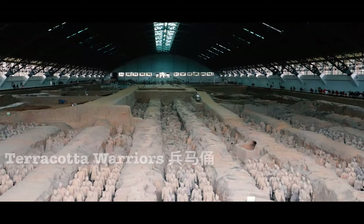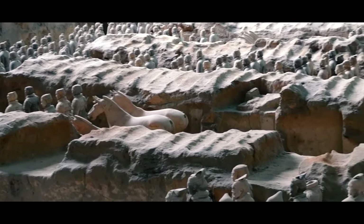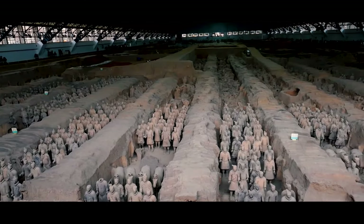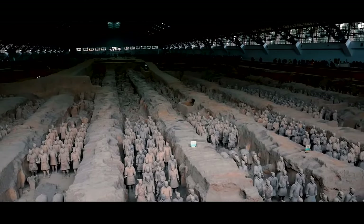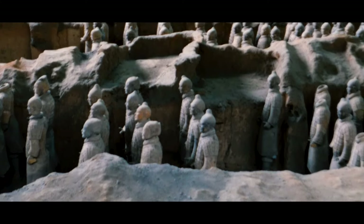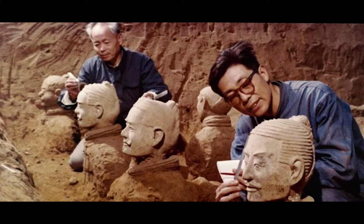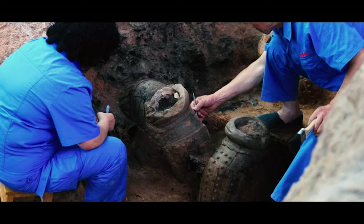The main attraction in Xi'an is the Terracotta Warriors, also known as the Eighth Wonder of the World. Built from 246 to 248 BC, the purpose of the army was to protect the tomb of the first Chinese emperor, Qin Shi Huang, in the afterlife. The mausoleum is the largest in China and took 700,000 artisans over 40 years to complete. It was discovered in 1974 when local farmers were drilling a well and unearthed the terracotta fragments.